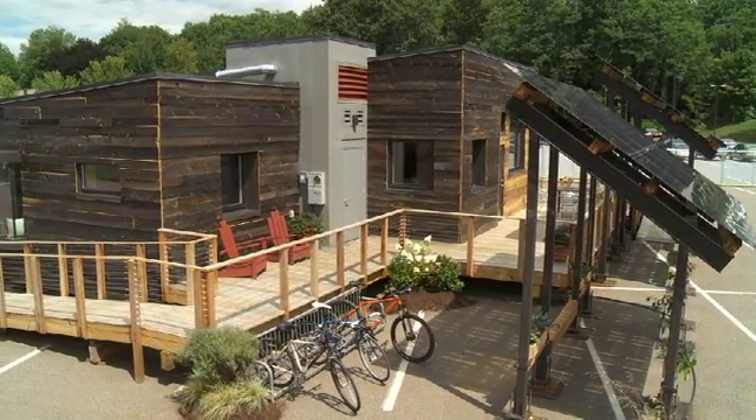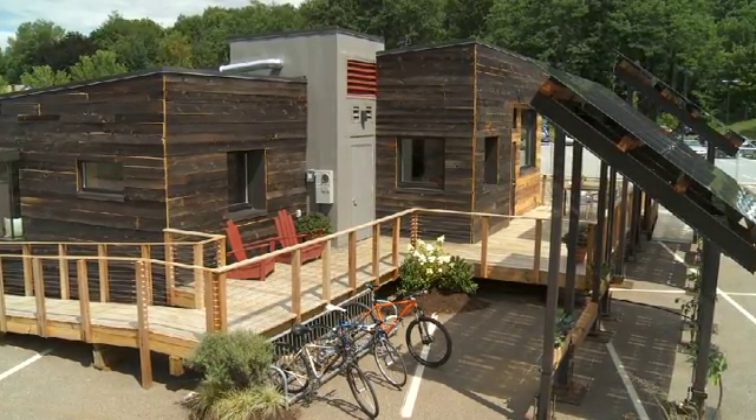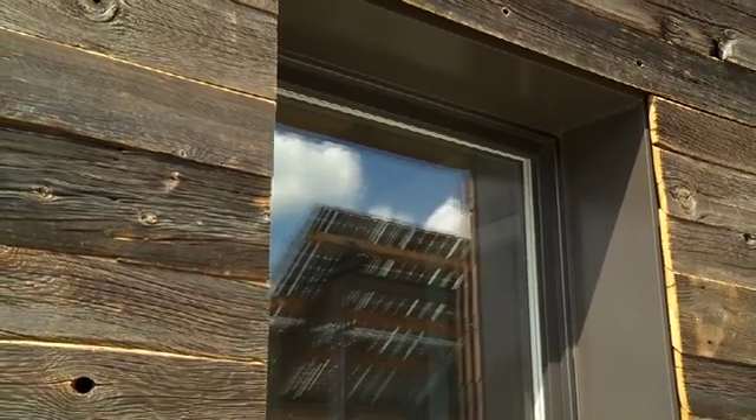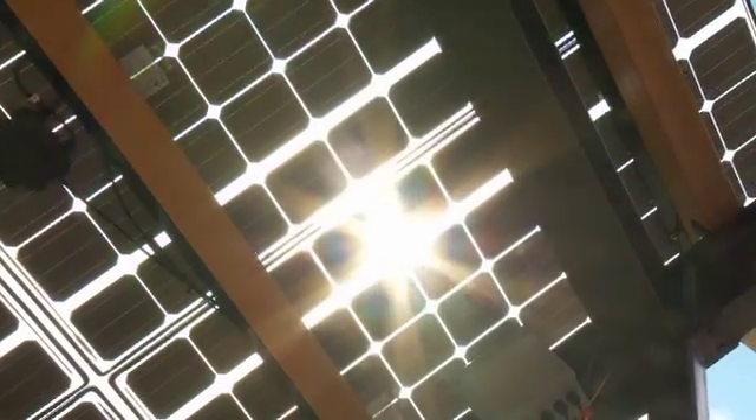Insight's public space is most prominent while the private space is set back from the street; the mechanical module rises at the center. High-efficiency triple-paned windows use the southern walls as an overhang to shade the interiors from the summer sun.